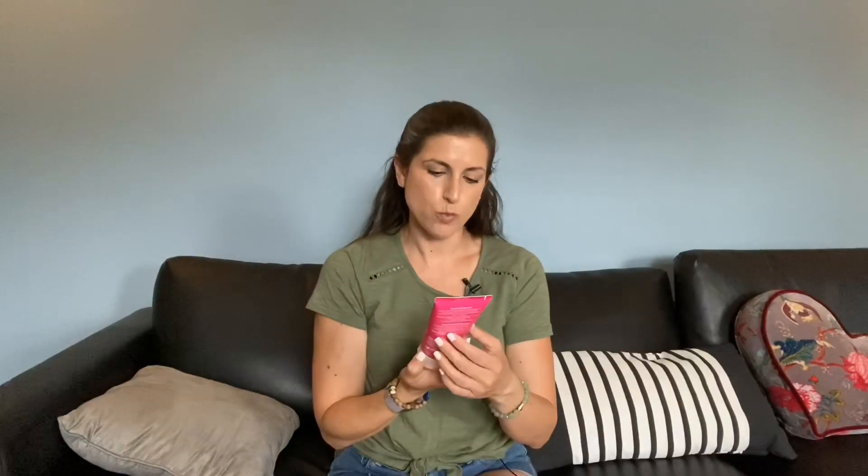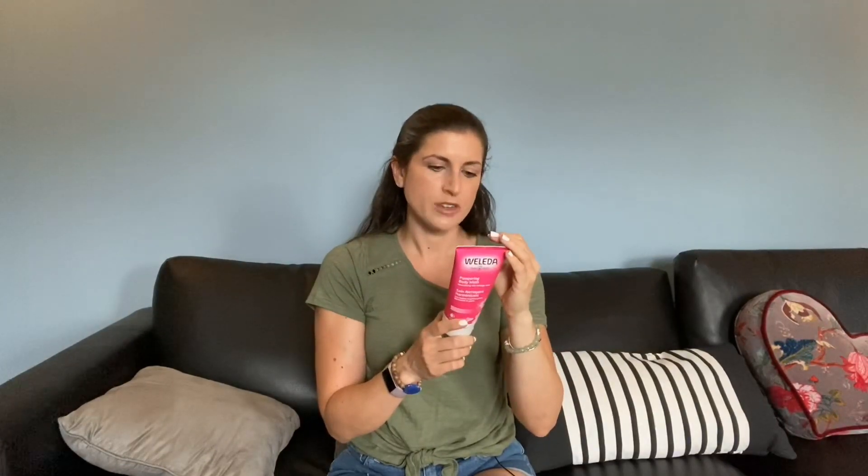Moving on to some beauty favorites. I actually used up all of this and need to get another one. I was looking for cleaner beauty products and somebody recommended this Weleda Pampering Body Wash in wild rose scent. I got it at Whole Foods. It has better ingredients than something like Bath & Body Works — a shorter list of ingredients and no unnatural colors. I love the smell and it lasted a really long time, probably a couple of months, throughout quarantine.